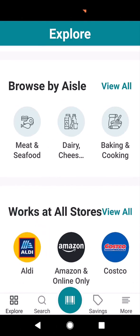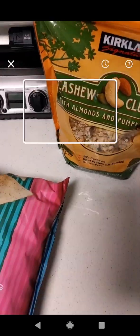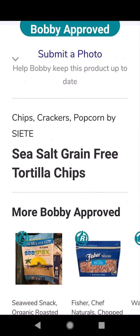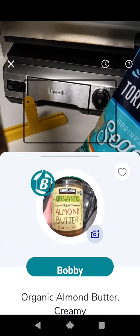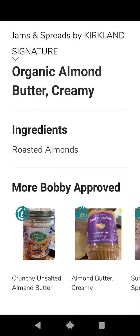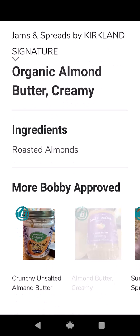Let's do another scan — these grain-free tortilla chips by Siete. These were recommended by the friend who told me about the app, and we're going to scan the bag. Thumbs up! Grain-free chips, crackers, popcorn — sea salt grain-free tortilla chips. And this is the organic almond butter by Kirkland. You can see it's organic almond butter, creamy, and the ingredients are just roasted almonds. So that's Bobby Approved too. They have some other approved products listed below, though it doesn't look like it's letting me slide over — there are some kinks in the app that need to be worked out.